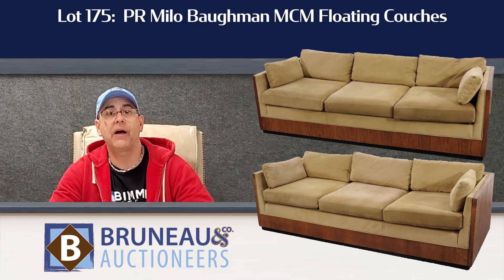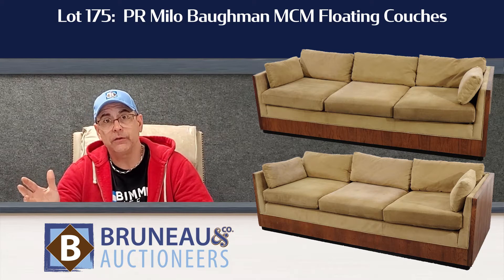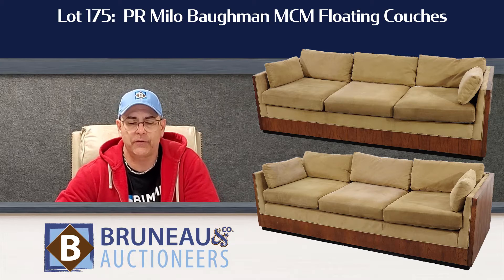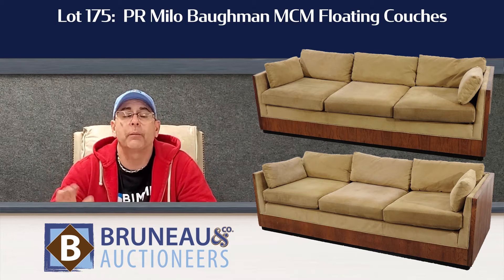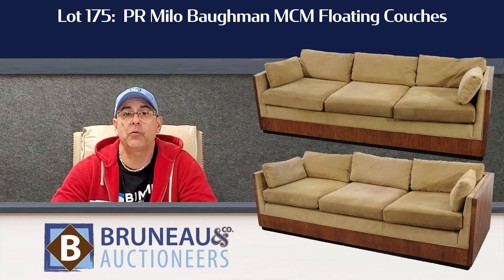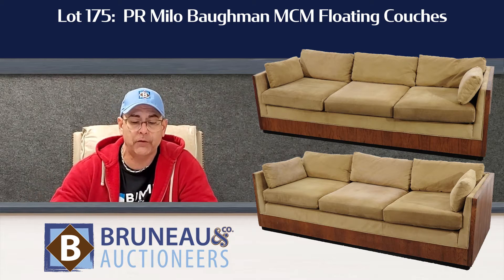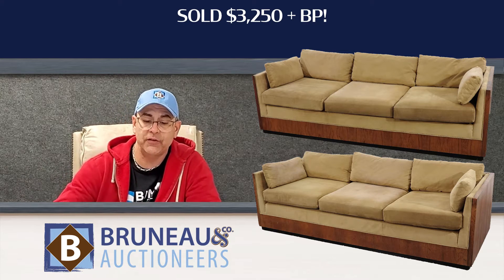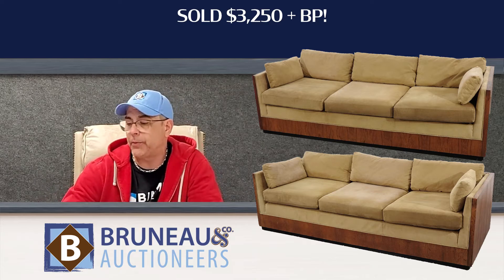Lot number 175 — if you have a cool house and you're doing it in a funky style, you're definitely going to love these pair of Milo Baumann sofas. They were in really great condition. You always see the veneer messed up on these, but not on these. They were in pretty good condition, and we had them estimated $1,500 to $2,500 — fair deal for anybody looking for a pair of vintage couches. Out the door, they went at $4,000. It's good to see the trade being lively in the furniture department for sure.